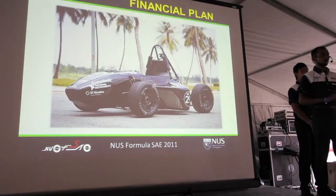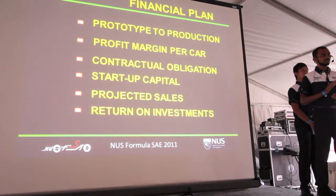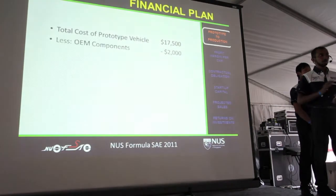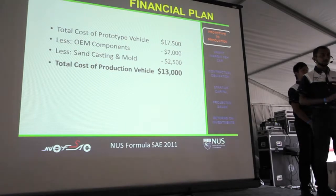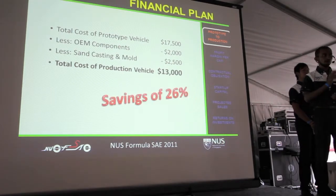This concludes the production plan. I will now discuss the financial figures. We begin with the savings when C6 moves from prototype to production. Moving to production and adopting this production strategy, you can realize tremendous cost savings through OEM parts and sand-casting molds. This results in a total production cost of $13,000 per car — a savings of more than 26% compared to the prototype cost.